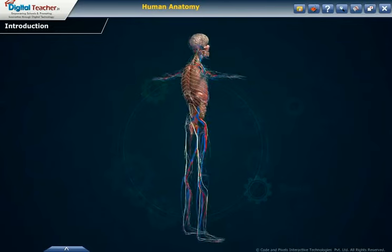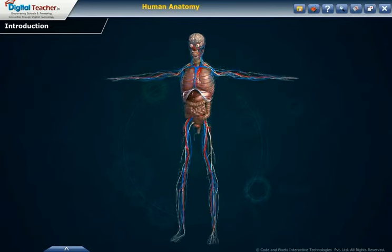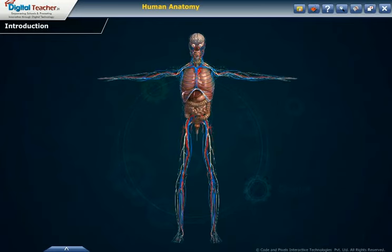Dear students, in this course we will explain to you about human anatomy and its important organ systems in a three-dimensional view. Let us learn about them in detail.